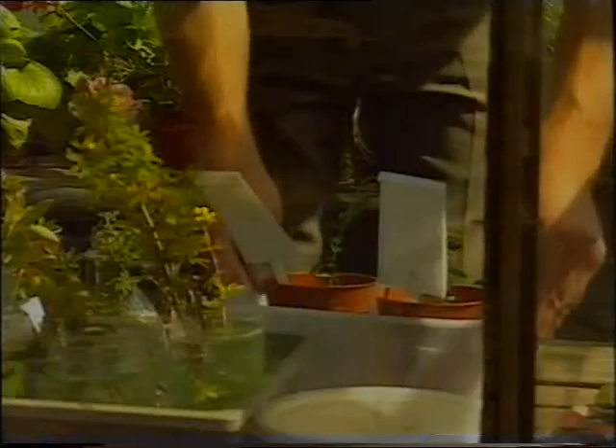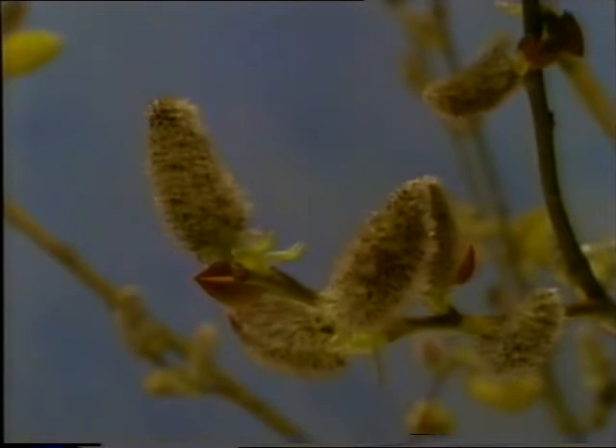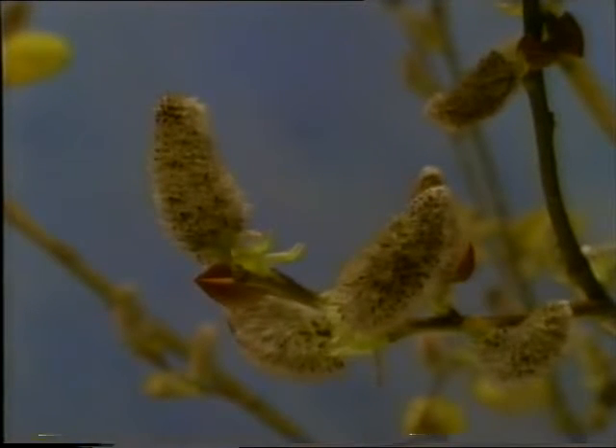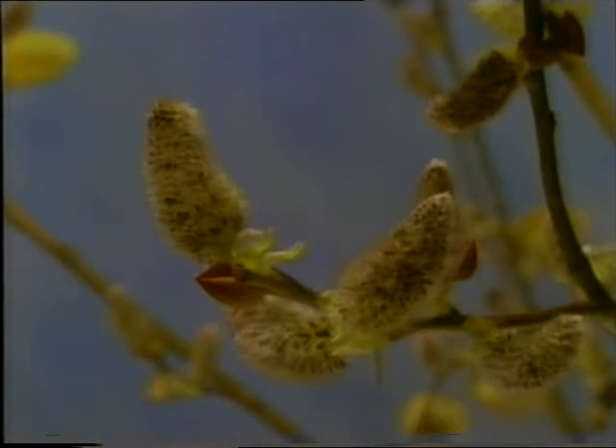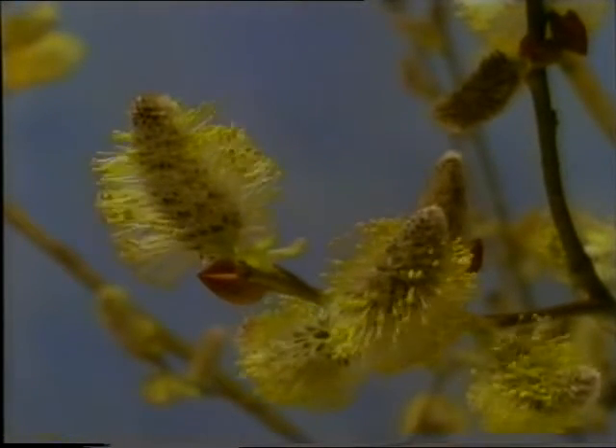What else will the cuttings need in order to grow? Plant hormones are chemicals that trigger plants into growing leaves, flowers and roots. So what difference will hormone rooting powder make to the cutting he's planted?